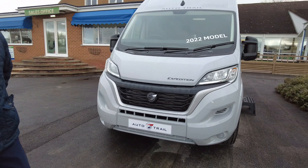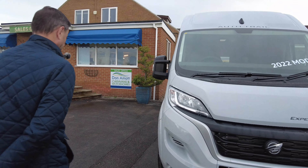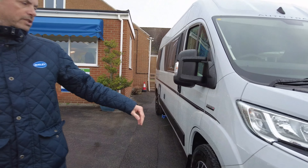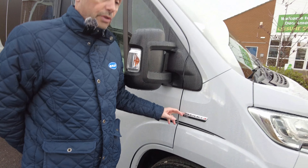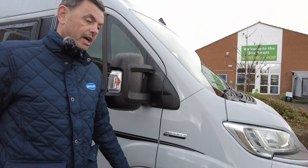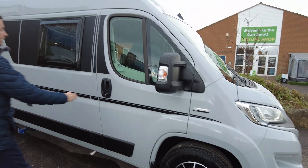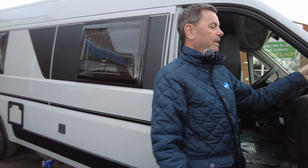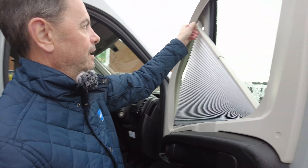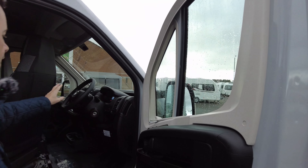They all come in Expedition Gray, as you can see, and it's a lovely color. This one is on the 2.3 140 brake, new cab 6.1. It does come in automatic as well, and as I said, it comes with the alloy wheels and the cab blinds.